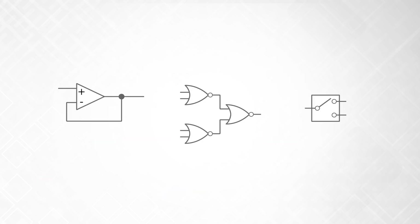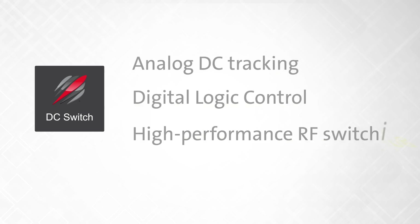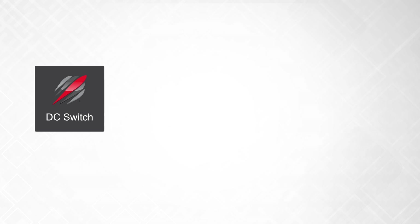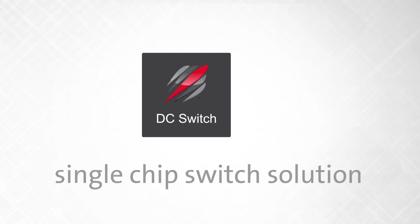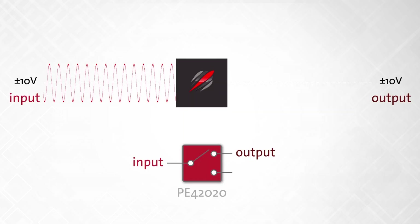Ultra-CMOS technology gives the ability to integrate analog, digital, and RF functions, enabling features such as analog DC tracking, digital logic control, and high-performance RF switching — in the only single-chip switch solution that can be used in the world's most accurate signal testing.